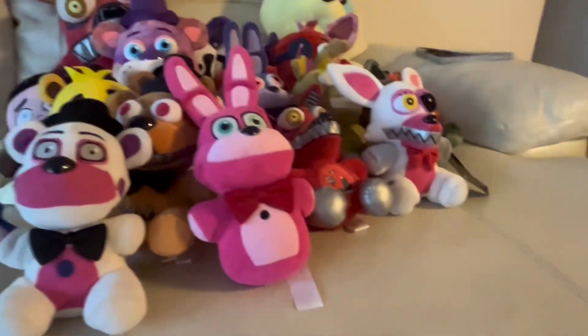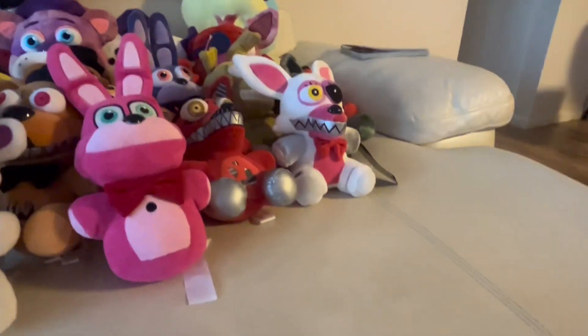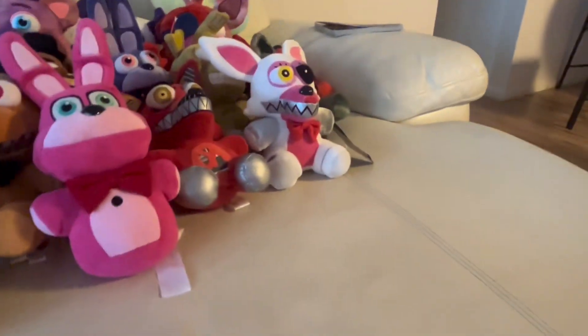I remember when I first looked for Bonnet it was so hard to find a cheap one — there was a foreign one that was confusing me. But now I have her. A lot of these newer ones I got at Christmas. I think that's my last Sister Location one — oh wait, that's a bootleg, so we'll move on.